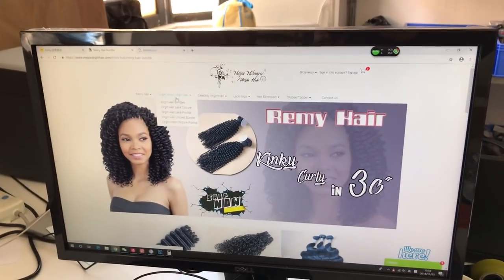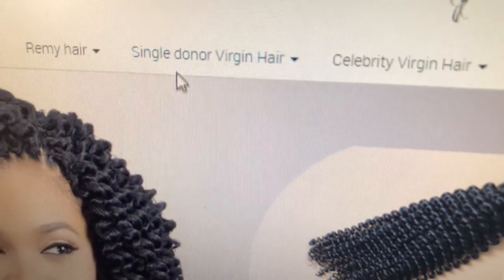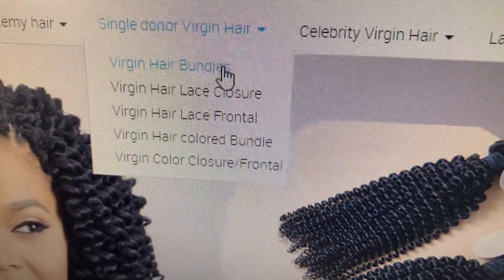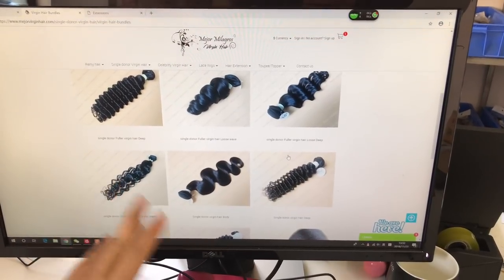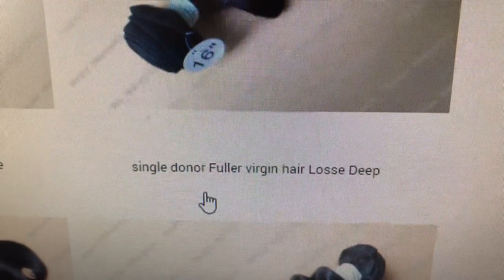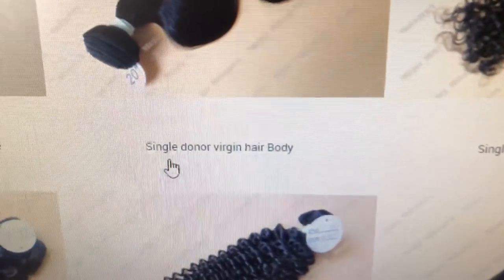The same thing applies when you go into the single donor virgin hair page. Put your mouse here and scroll down — sometimes it disappears fast so make it slow. Scroll down and click, for example, bundles, then you will see all the different textures. This is the single donor virgin hair. We will also put the celebrated virgin hair — the fuller virgin hair — on this page. Pay attention to the word 'single donor virgin hair' — it is a different type of virgin hair with different textures.